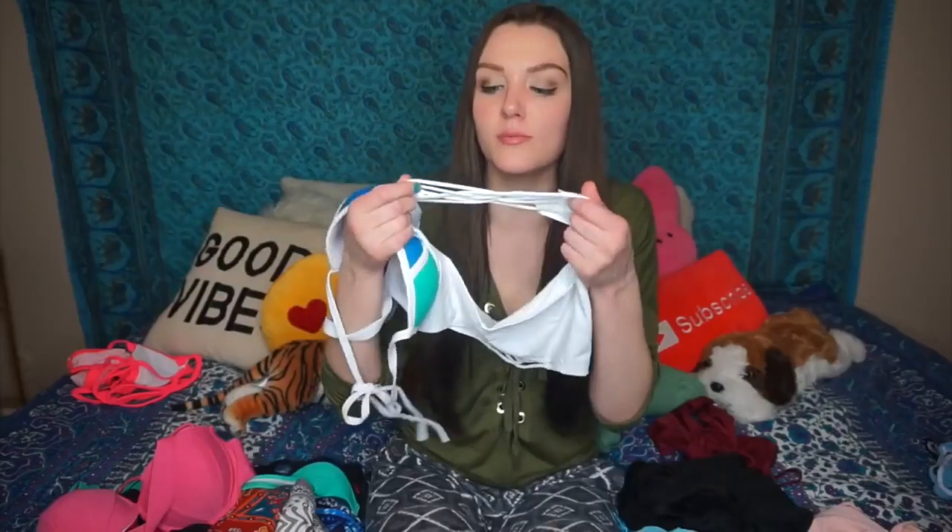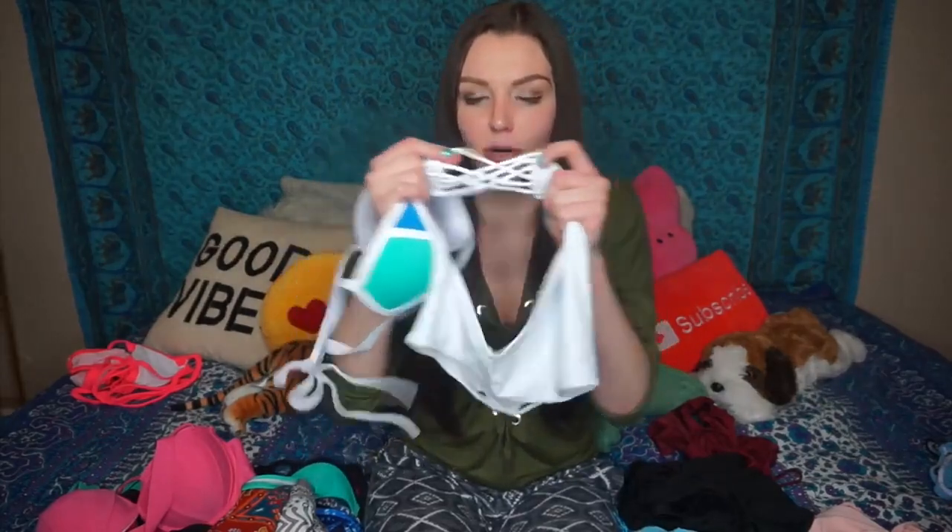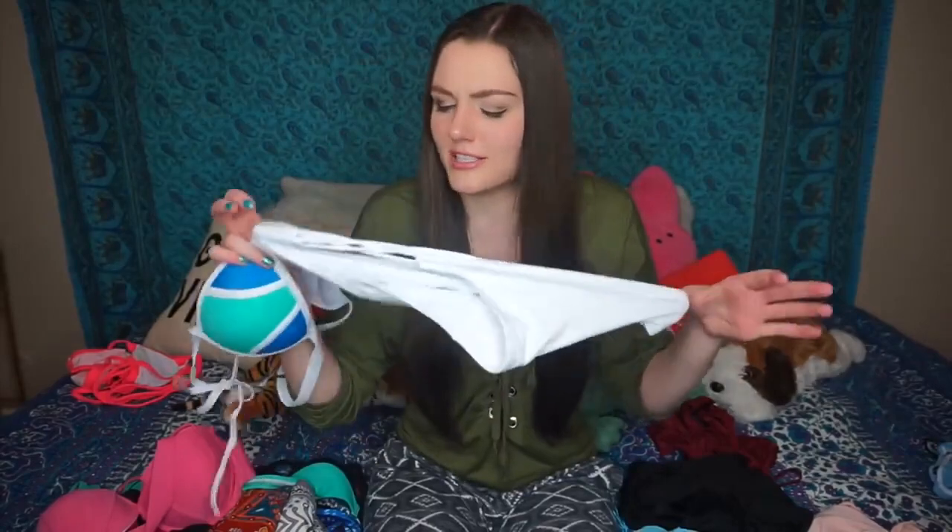This bikini didn't fit me quite correctly but I liked the idea — it was going for the triangle bikini look. The bottoms I'll definitely still be wearing because on the side it has this strappy braid design going on. That fit me really well in the bottoms, just not the top unfortunately.